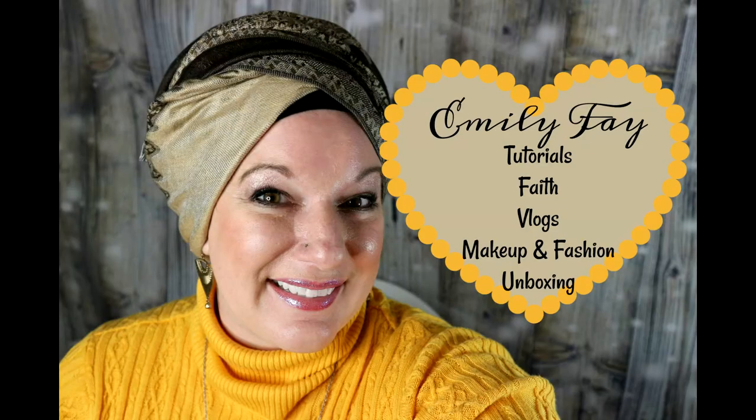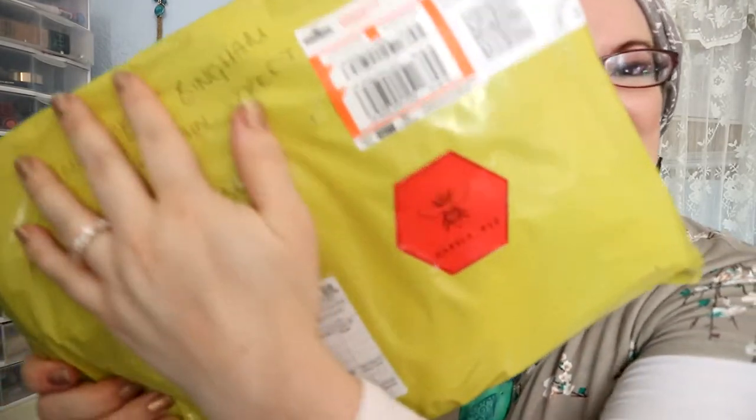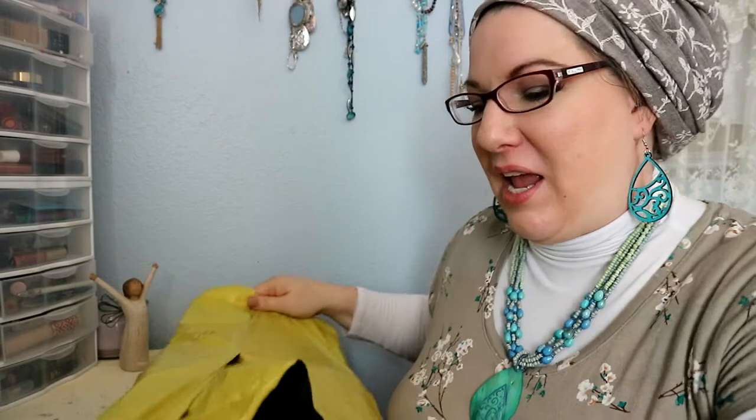Hello and welcome! I'm going to be unboxing today a wonderful order all the way from the UK from Nabila B. I haven't opened it yet, so let's get right into it — cute cute envelope color, I like it!